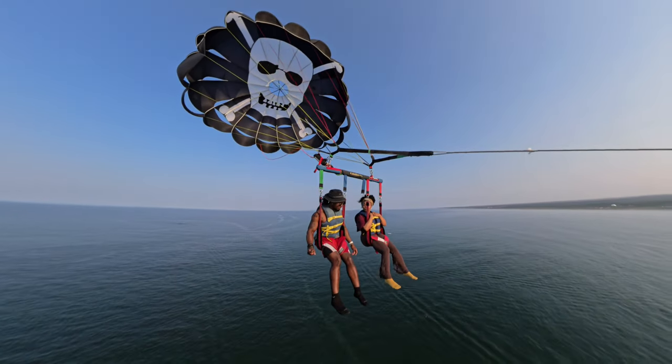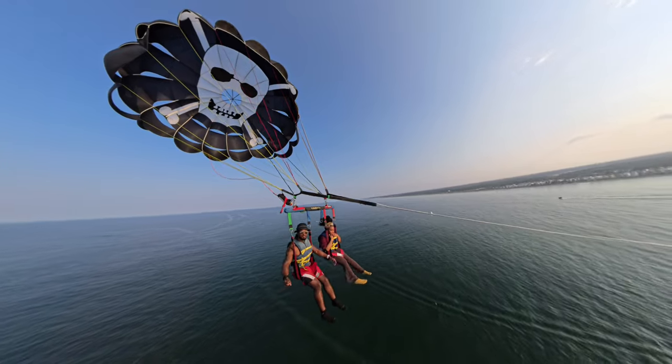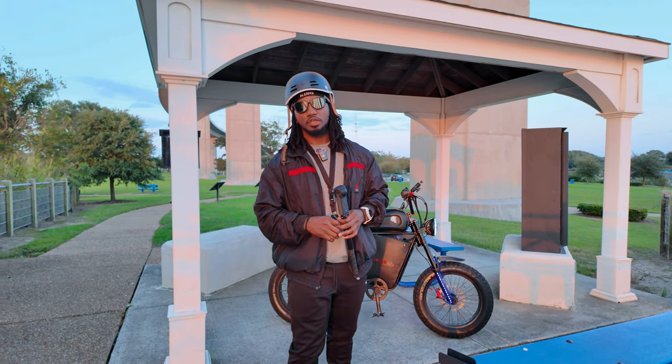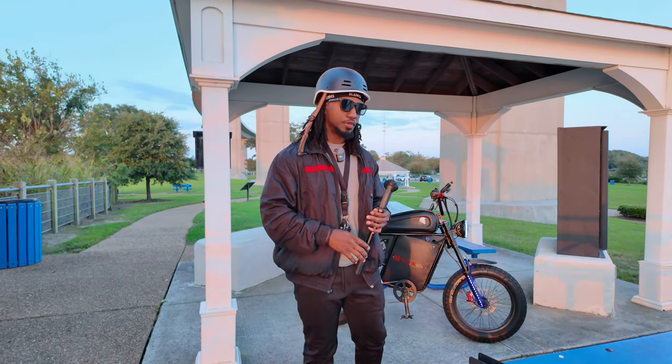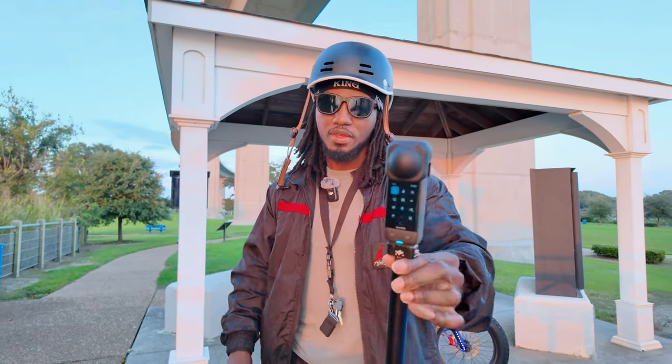There is no other type of camera that can capture a moment quite like this. What's going on YouTube? Today I want to do a follow-up review on this camera right here, the Insta360 X4.